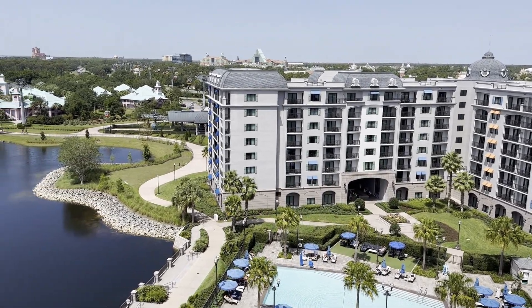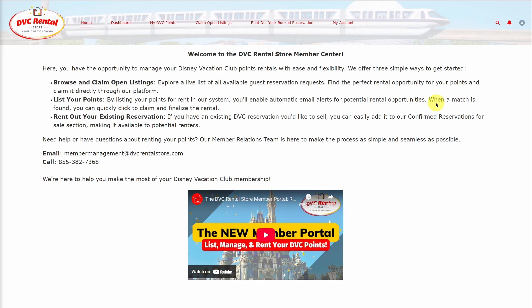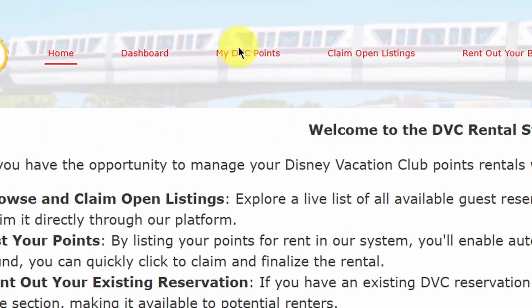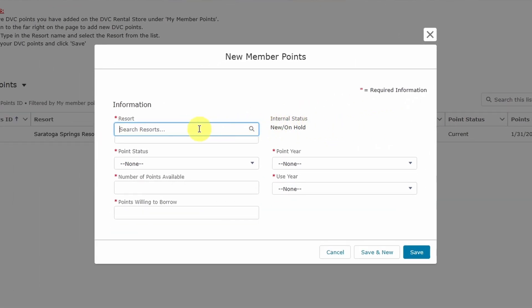The first step is to add your available points to your account. Once logged into the DVC Rental Store Member Center, you can go to the My DVC Points tab. Then you'll click New and fill out the required information, including your home resort, point status, use year, and number of points available to rent, and the points you're willing to borrow.